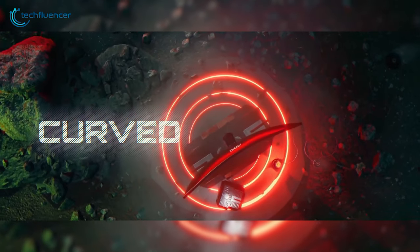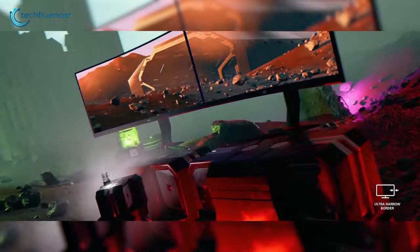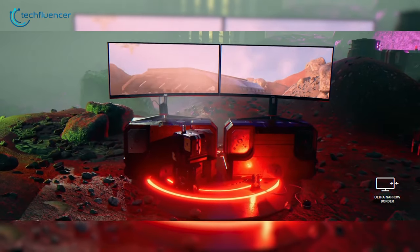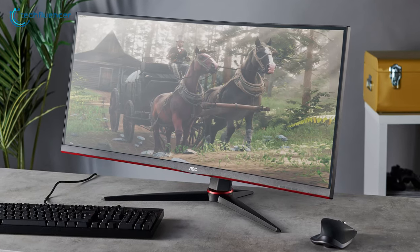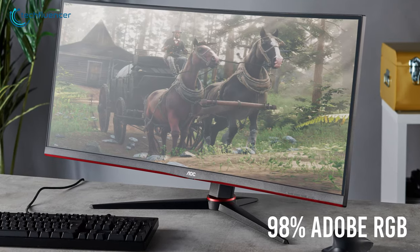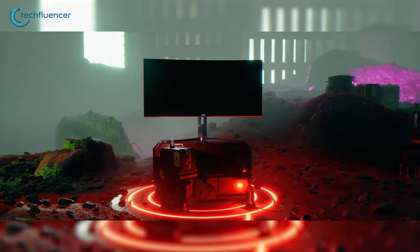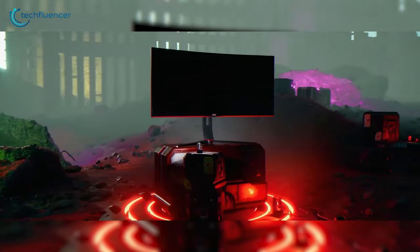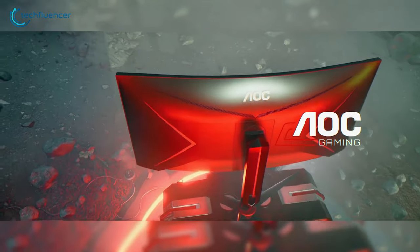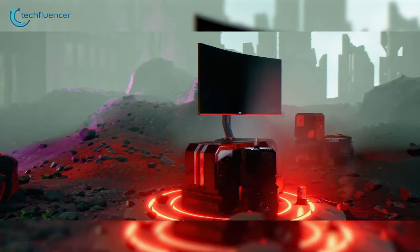This ultrawide monitor comes with a 1500R curve design to provide more immersion. Moreover, the minimal bezel design makes it easier to stitch monitors together for the ultimate battle station. It uses a VA panel with 115% sRGB coverage and 98% Adobe RGB color coverage. They have also incorporated flicker-free mode and low blue light mode for comfort during longer gaming sessions. All in all, the AOC CU34G2X packs a ton of features at a fraction of the price, making it easier for gamers to enjoy the immersion of a QHD curved ultrawide monitor.